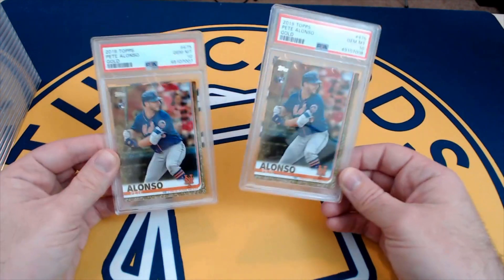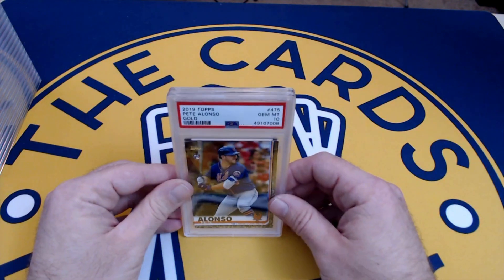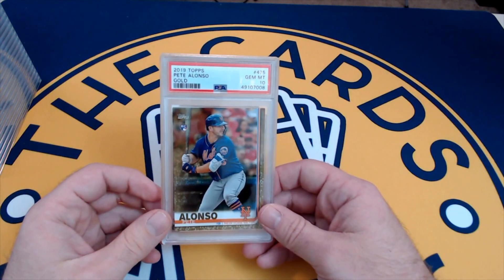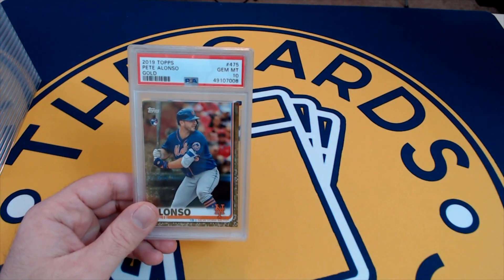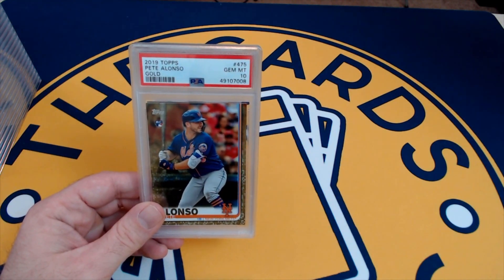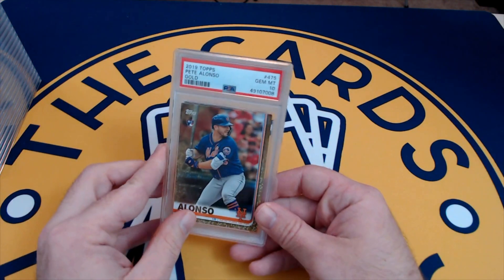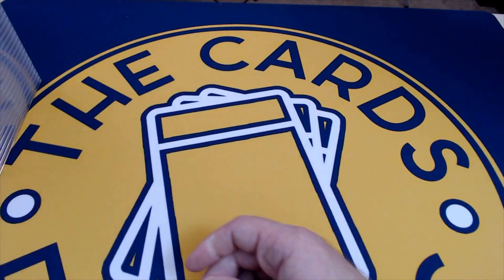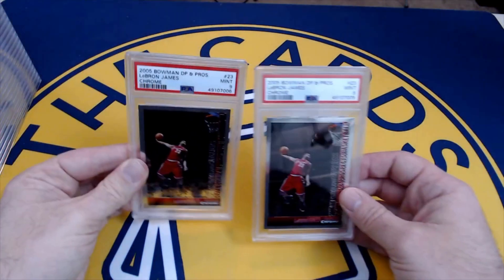I assume you bought these raw? Yes, those were raw buys. This was the 45-day economy order that took a solid six months when it was only supposed to take about a month and a half to two months — PSA is way behind. If Pete ever returns to his 50-plus home run form — he had a down year in 2020 — these could be worth a bit more.